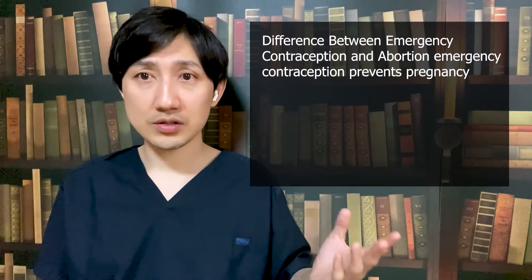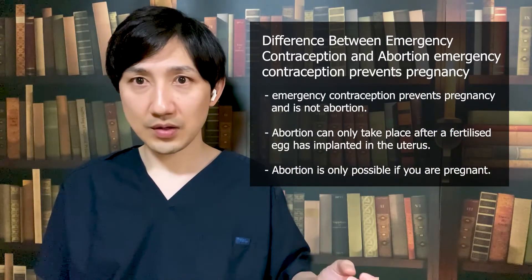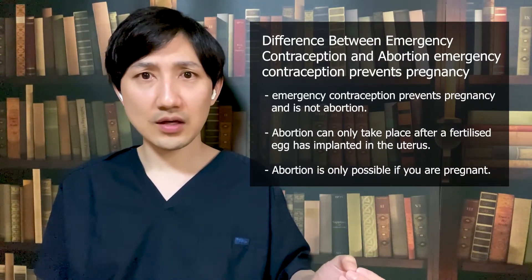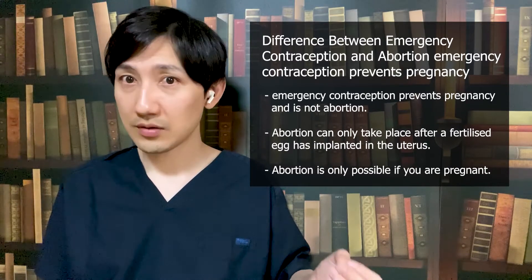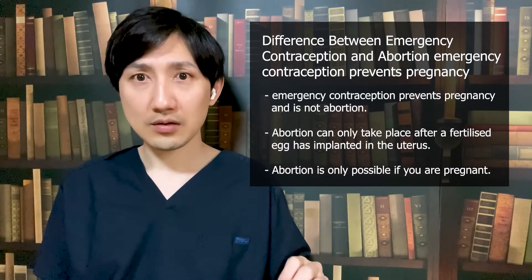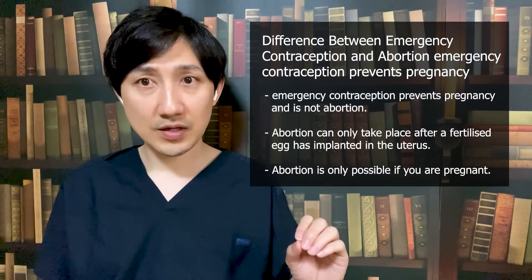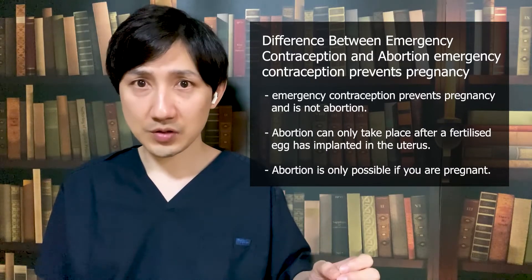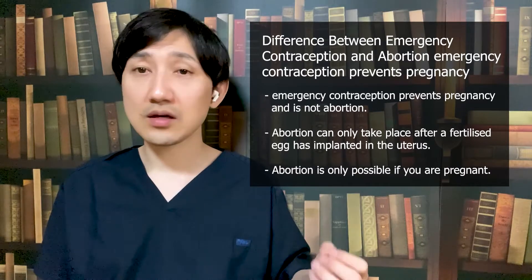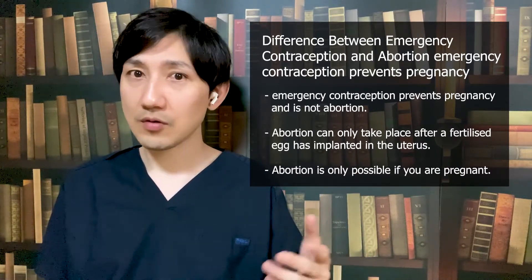Let's consider the difference between emergency contraception pill and abortion. Emergency contraception will not cause an abortion. Rather, it prevents you from getting pregnant in the first place by stopping the release, fertilization, or implantation of an egg. Medical research and legal judgment are quite clear that emergency contraception prevents pregnancy and is not abortion. Abortion can only take place after a fertilized egg has implanted in the uterus — in other words, abortion is only possible if you are pregnant.